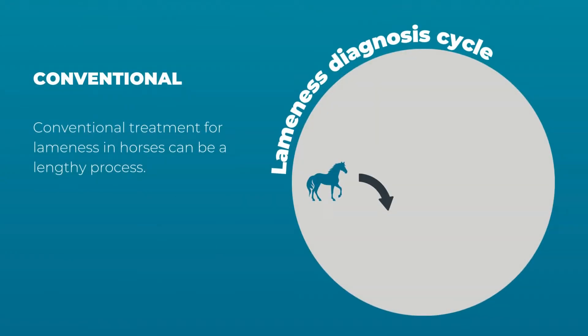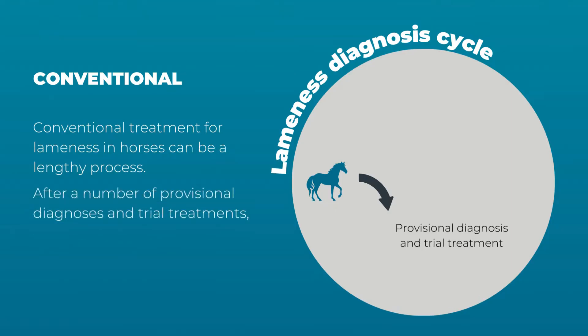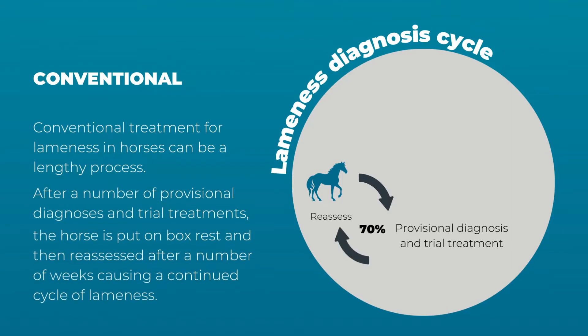Conventional treatment for lameness in horses can be a lengthy process. After a number of provisional diagnoses and trial treatments, the horse is put on box rest and then reassessed after a number of weeks, causing a continued cycle of lameness.